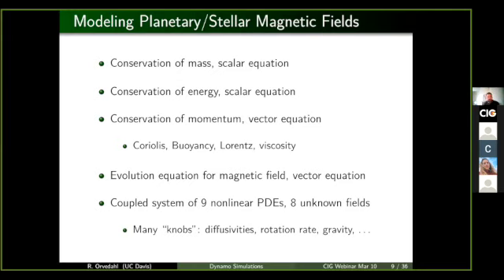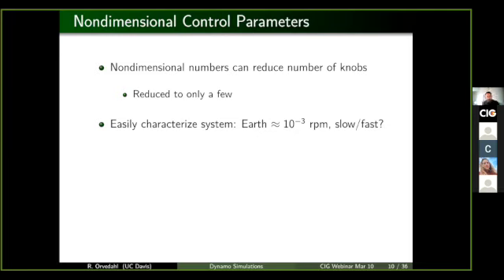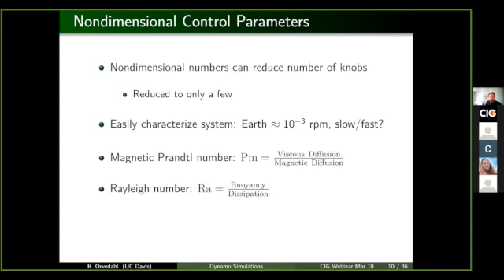One of the first things that we try and do is actually non-dimensionalize our system. Non-dimensional numbers are pretty powerful in that they can reduce the number of available knobs that you have to turn — in our case, it reduces it down to only a few. They also immediately and easily characterize your system. For example, if I told you Earth rotates once a day — that's about 10 to the minus 3 revolutions per minute — you can't immediately tell me whether that is slow or fast until you compare it to something you know. The second you make that comparison, you have built a non-dimensional number. The three numbers that I will talk about are the magnetic Prandtl number, the Rayleigh number, and the Ekman number.